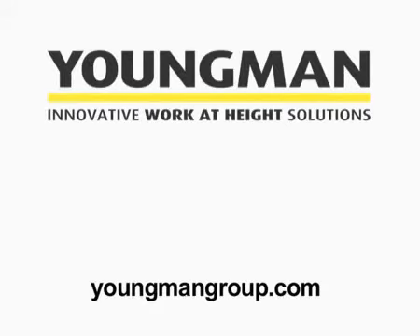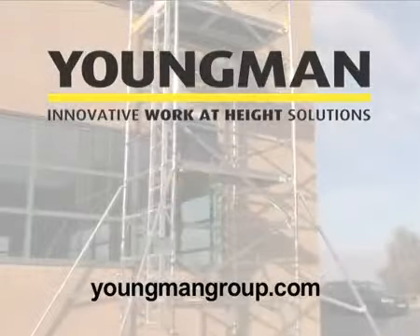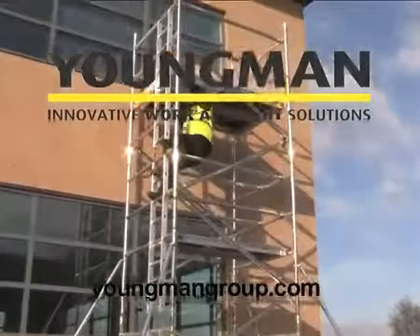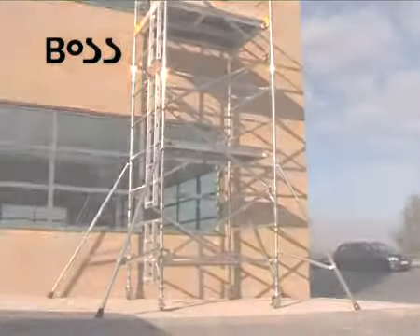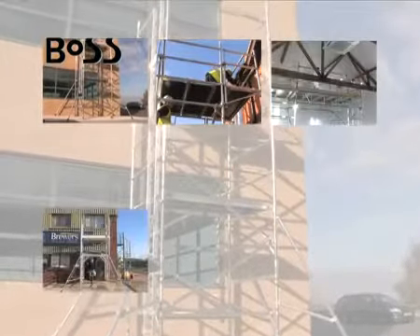Youngman is the market leader in the supply of aluminium modular access tower systems, and the Youngman BOSS range is the best-selling tower system in the world. The BOSS system has the flexibility to be used in many different ways and has been developed to provide you with the ultimate solution to a multitude of access requirements.